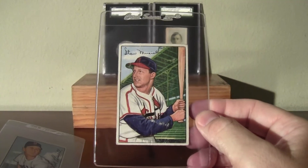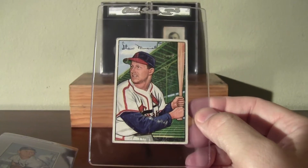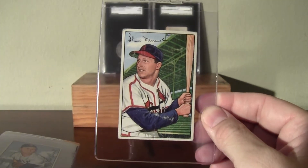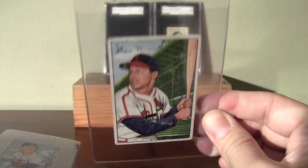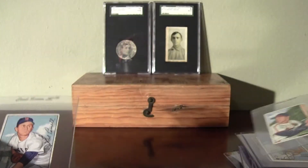When I was out in California, I did win this auction — Stan Musial. I don't know what I'll do with that. I'd like to have a better one, but it's a pretty pricey card, so we'll see. For now, that'll do just fine.